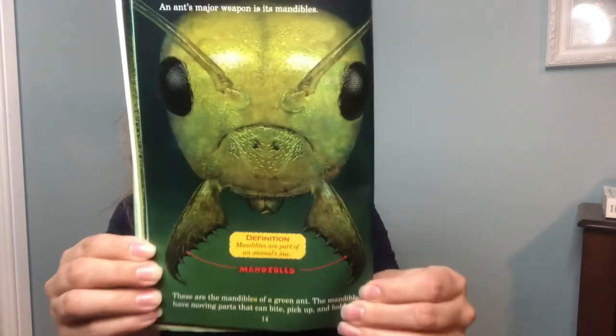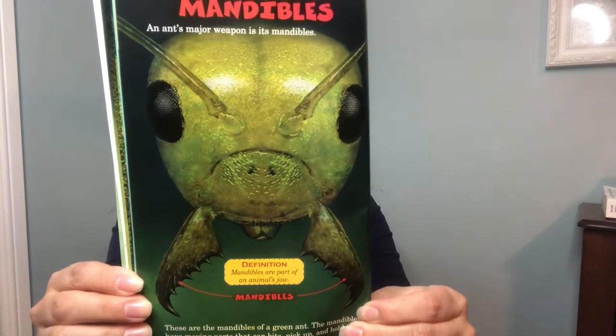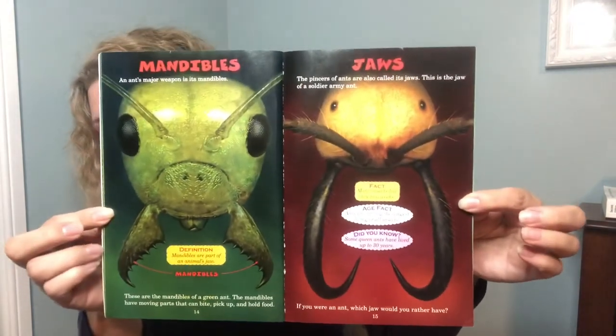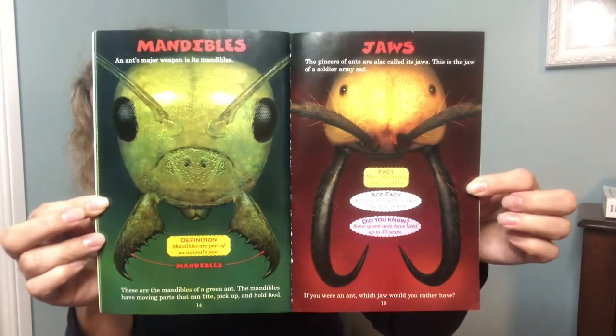An ant's major weapon is its mandibles — mandibles are part of the animal jaw. The mandibles have moving parts that can bite, pick up, and hold food. It's a pretty scary close-up! The pincers of an ant are called its jaws. Age fact: ants are among the longest living of all insects — some queen ants have lived up to 30 years! If you were an ant, which jaw would you rather have? That's the green ant and the army ant — I think the green ants are scarier.